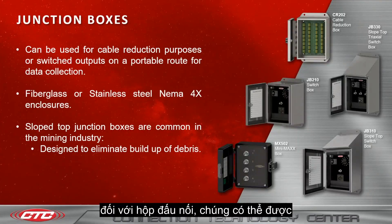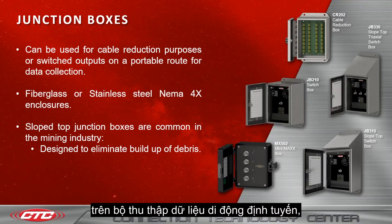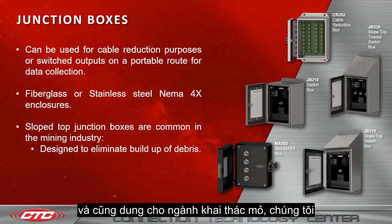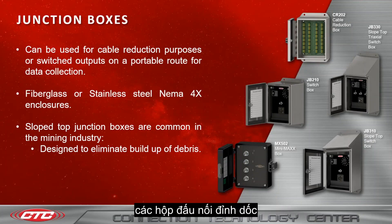As for our junction boxes, these can be used for cable reduction purposes or switched outputs on a portable route for data collection. They come in fiberglass or stainless steel NEMA 4X enclosures. For the mining industry, we also offer slope top junction boxes, which are designed to eliminate build-up of debris on top. Examples include our JB330 and JB310.